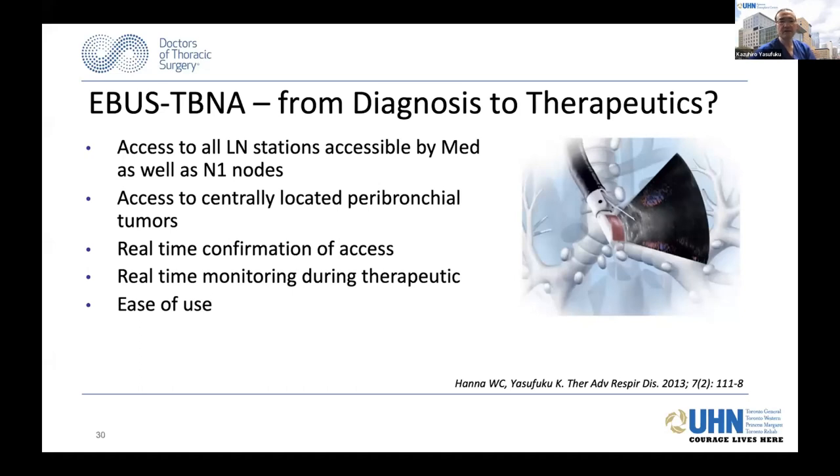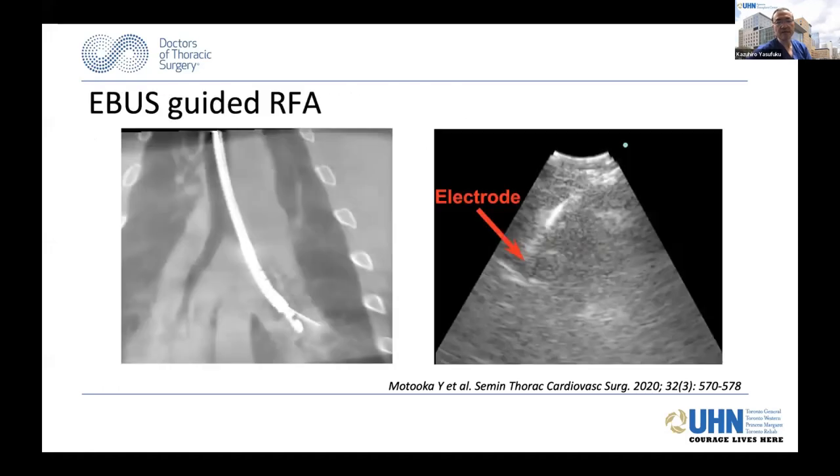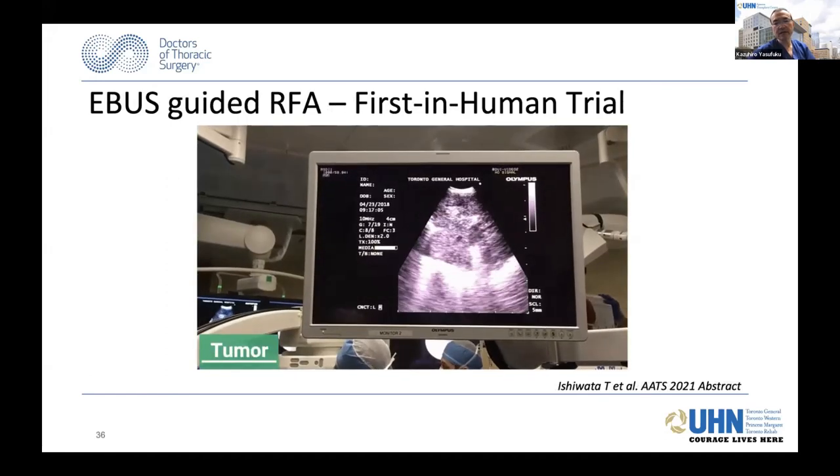We've done some animal studies using a dedicated RFA device in an EBUS-guided approach. We started with rabbit VX2 lung tumors, then used this for survival ablation models—you can see the EBUS scope with the ablation catheter going into the tumor. In these animal studies, we showed the ablation area, calculated the actual ablation zone, and determined it's safe to use in survival models. This has led us to a first-in-human trial using this device for centrally located tumors in an ablate-and-resect study.